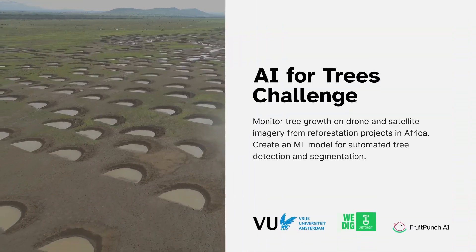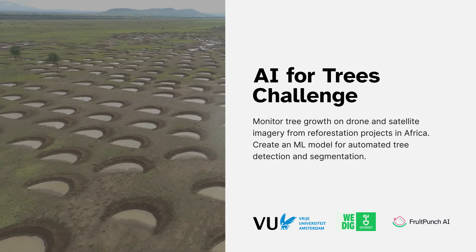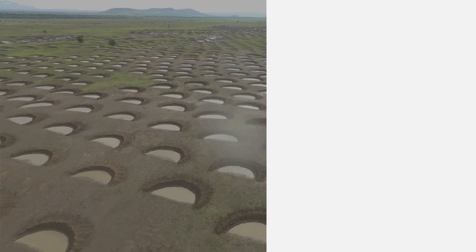Fruit Punch AI has teamed up with JustDigit, a Dutch regreening company, in the AI for Trees challenge. Desertification is a huge problem in Africa, and empowering farmers there to bring back nature on their own lands holds enormous potential for cooling down the planet.